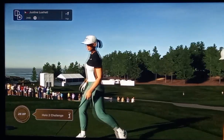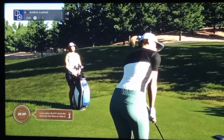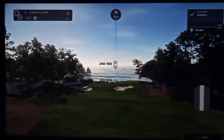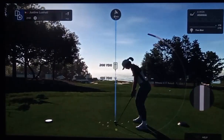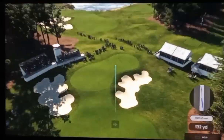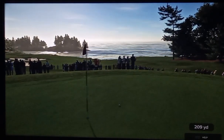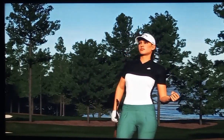Looking to ride the momentum after coming off a birdie here with this shot. That one just slides by. Yeah, that was great wind management there.